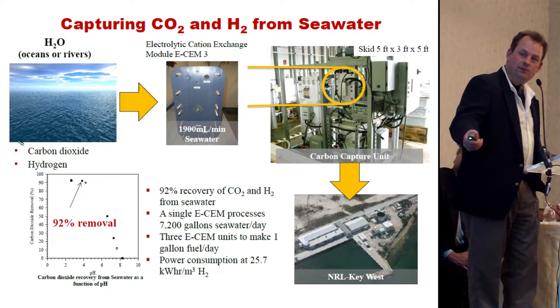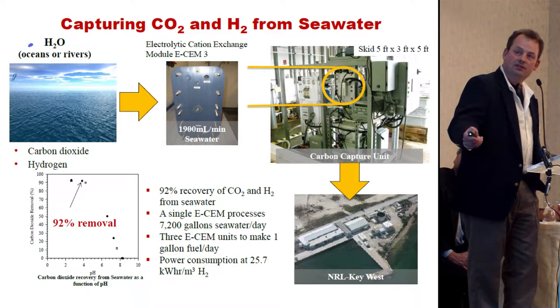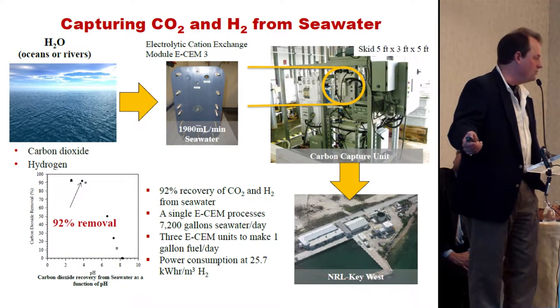The ocean, or rivers as it's pointed out, is full of carbon dioxide and hydrogen. There's lots of this everywhere on the planet. In fact, seven-tenths of the Earth's surface is covered with water.